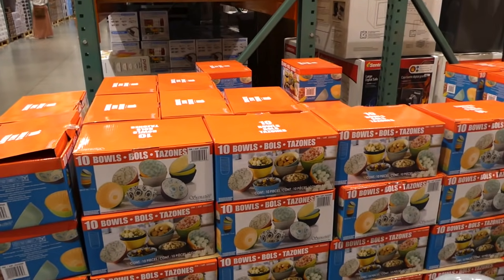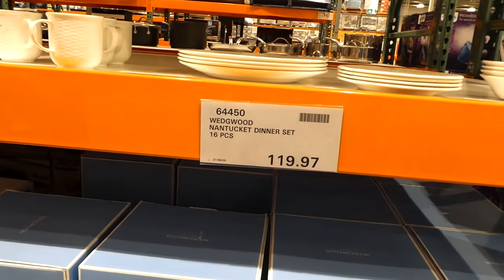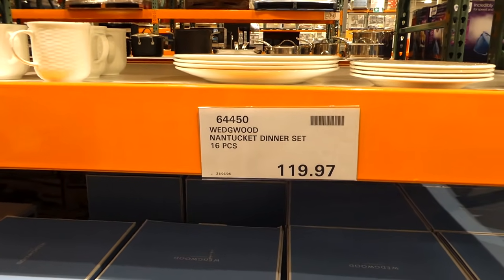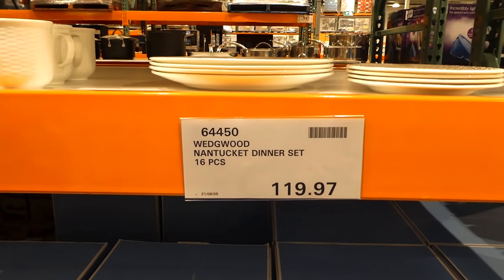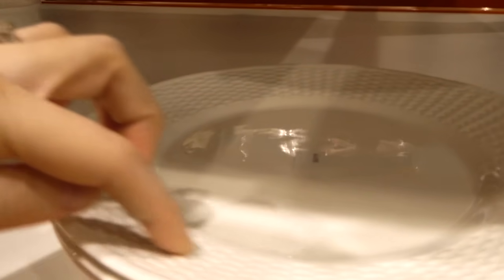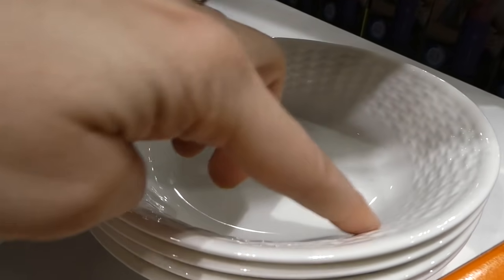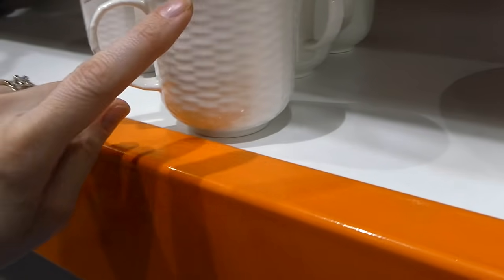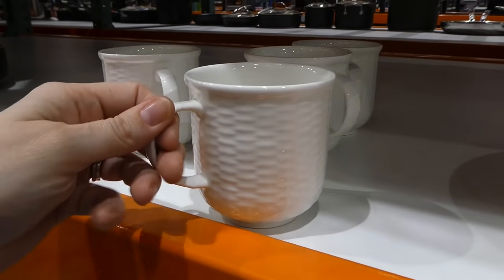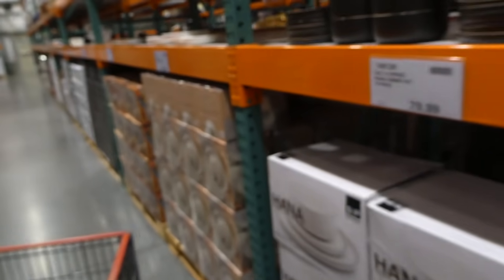The Wedgwood Nantucket dinner set is being discontinued at our Costco. It's on clearance at $120 for a 16-piece set — a cream design with a basket weave around the edges. You get dinner plates, salad plates, small bowls, and four tea cups. These are really nice for the price.